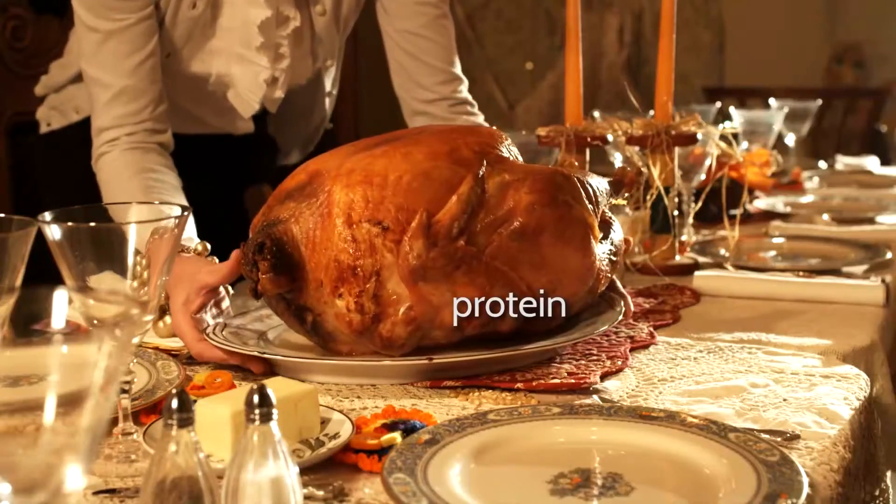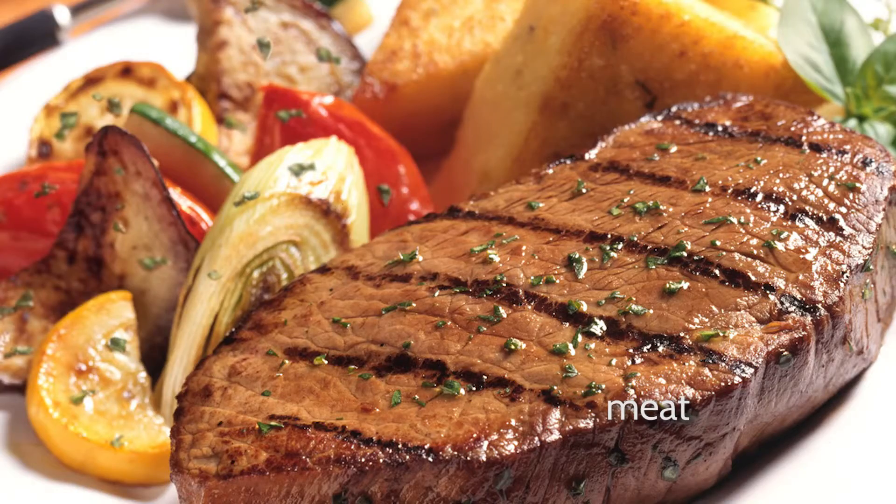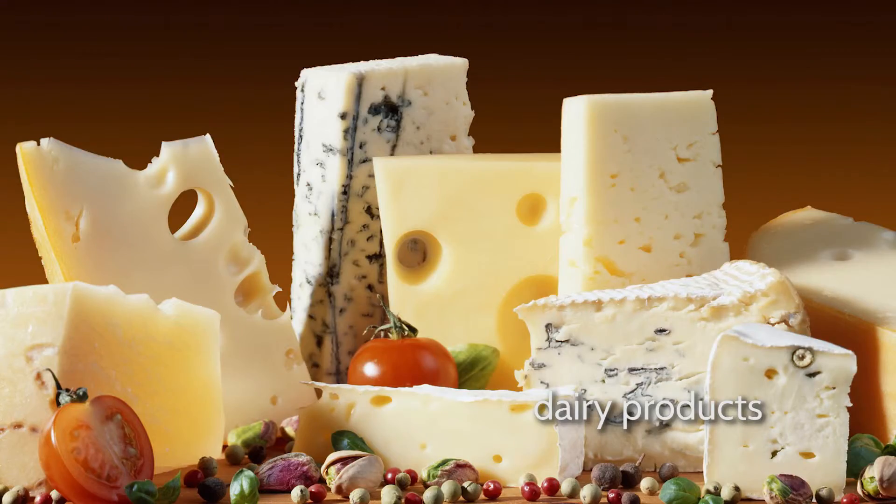Protein provides the building blocks that are essential to health — these are called the amino acids. These are involved in producing hormones, healthy function of the immune system, and are also involved in the growth and maintenance of connective tissues like hair, skin, and nails, muscles, and brain cells. Protein intake is essential, as the body doesn't produce all the amino acids required. Examples of complete proteins are meat, chicken, fish, eggs, turkey, and dairy products.